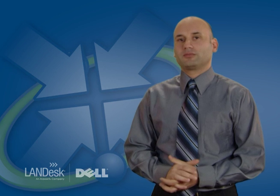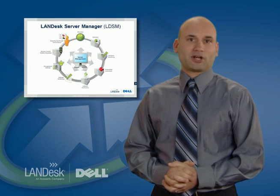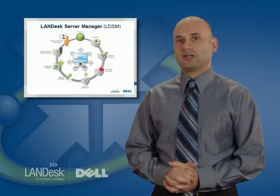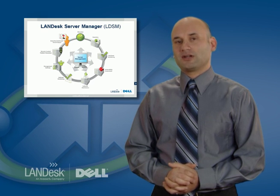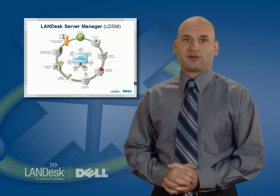The increased pressure on IT personnel to ensure server uptime means that having the tools to proactively understand, manage, and protect server health has become critical. The award-winning Landess Server Manager not only delivers a comprehensive arsenal of powerful yet simple-to-use tools for centralized server management in heterogeneous environments, but can also help simplify proactive management of Dell server environments.